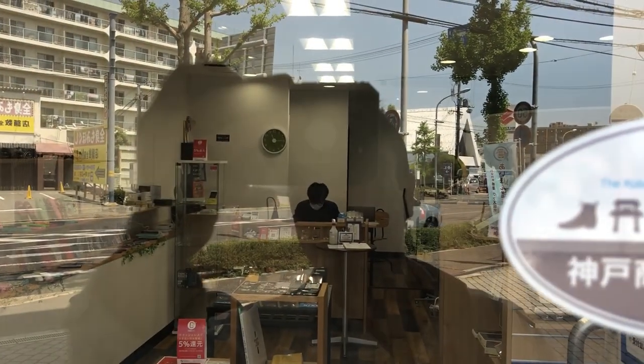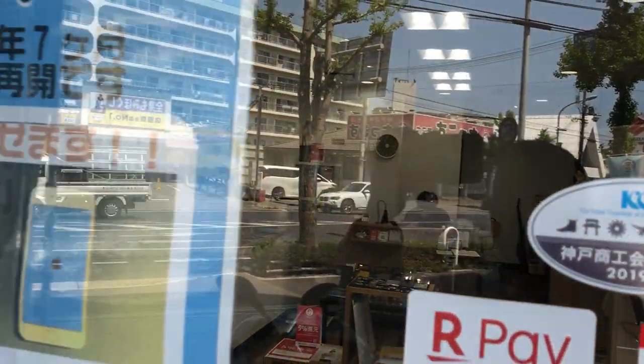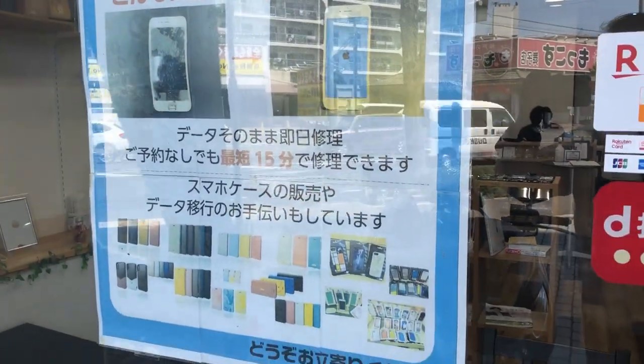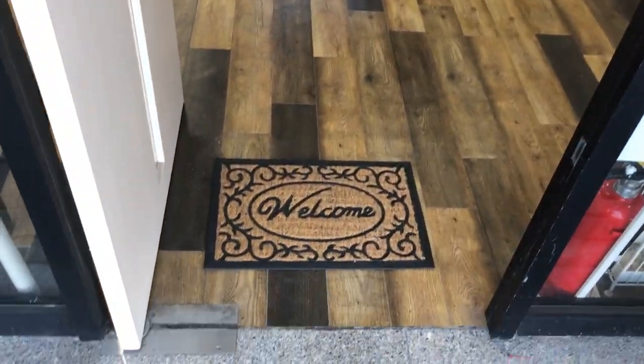That man sitting behind the desk is the owner. His name is Mr. Fukuda and he's working on my phone. Instant repairs. Come inside and check out the store.